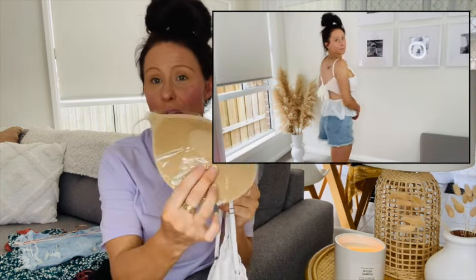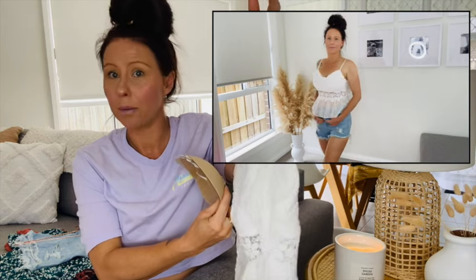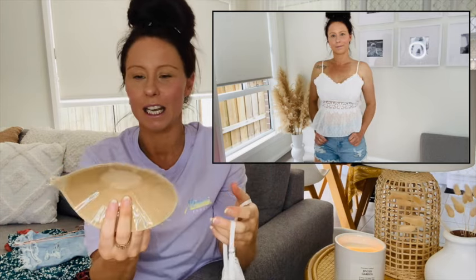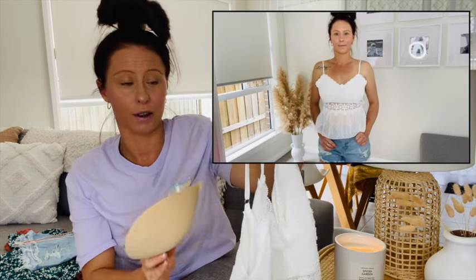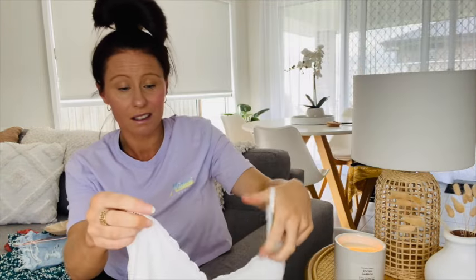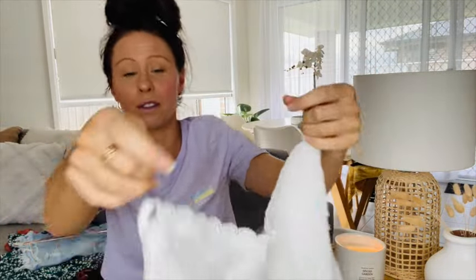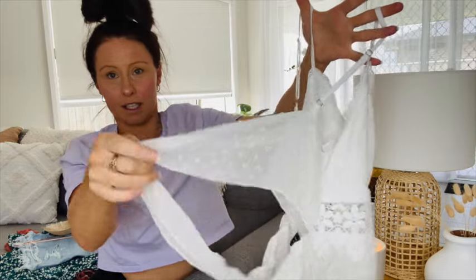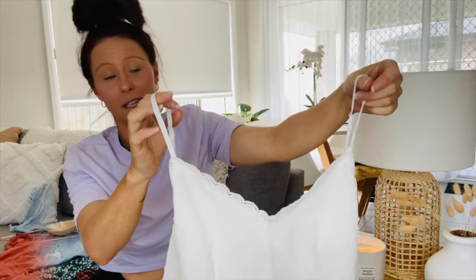I picked up a few stick-on bras — no straps — which I primarily bought for this top. There are heaps of clothes you can use those for in your wardrobe. I'll show it on screen with me wearing it, but yeah, it's really true to the picture I saw on Shein. The quality is beautiful and it ties up at the back with two tie sections. Really, really happy with this one, and again, so inexpensive.